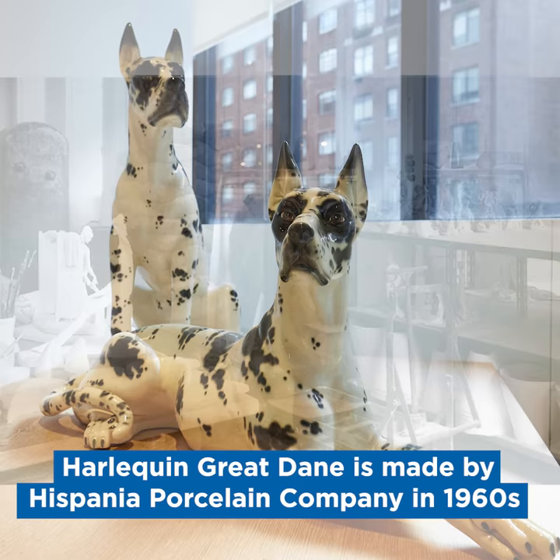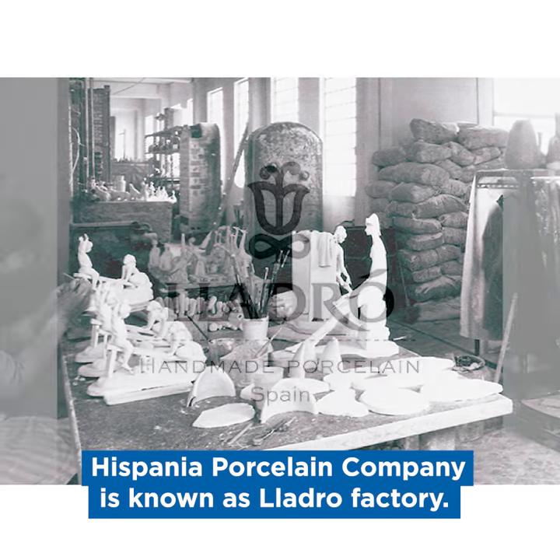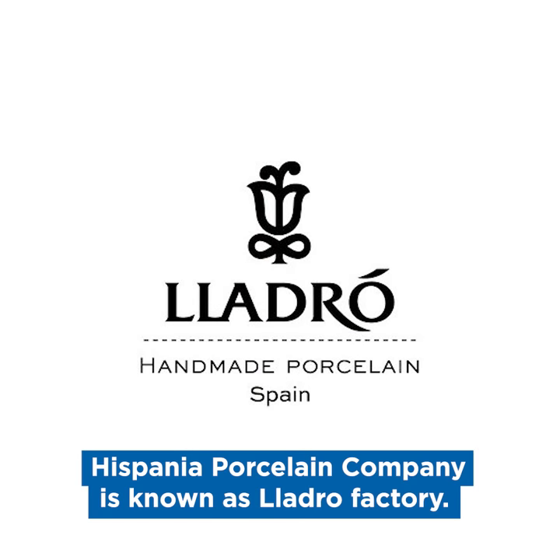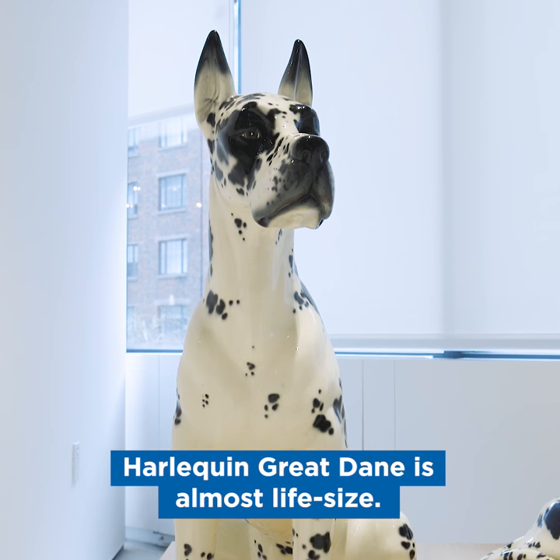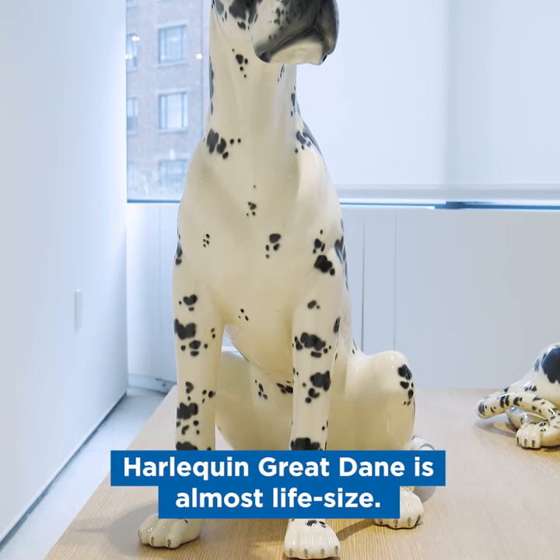These are ceramics by the Hispania factory in Spain. It was a subsidiary of the Yajjo factory and they were made probably around the 1960s. These are two Harlequin Great Danes, almost life-size — really magnificent pieces of clay.